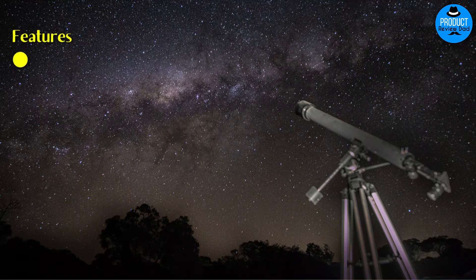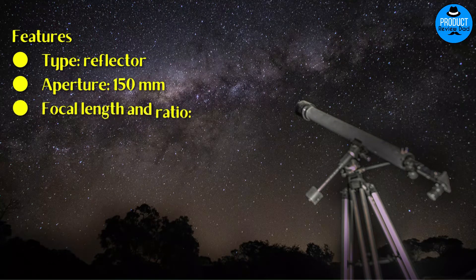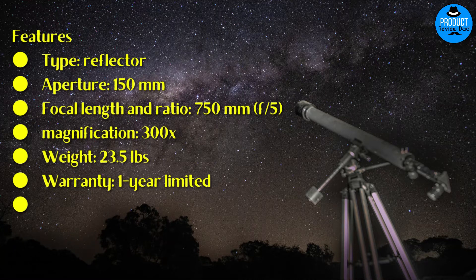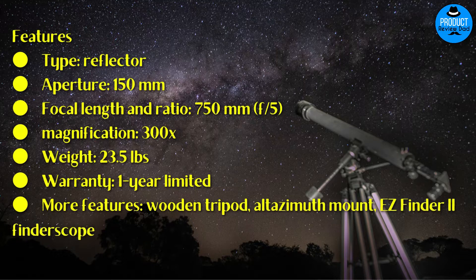Features: Type: Reflector. Aperture: 150mm. Focal length and ratio: 750mm, f/5. Magnification: 300x. Weight: 23.5 pounds. Warranty: One year limited. Additional features include a wooden tripod, alt-azimuth mount, and EasyFinder 2 finder scope.